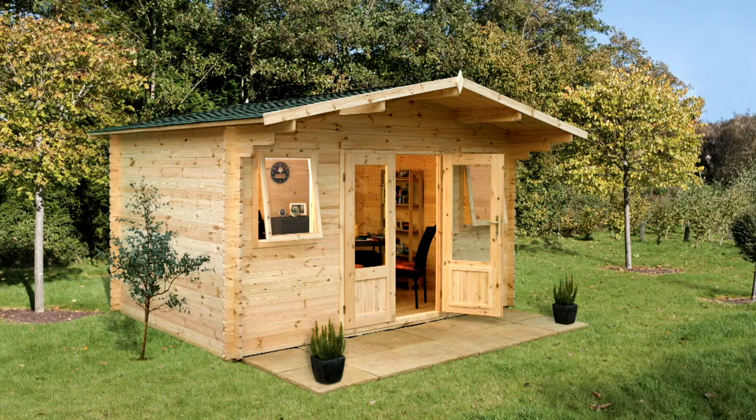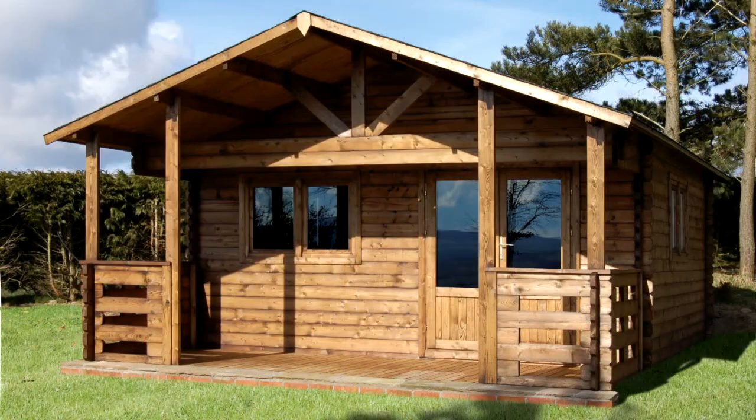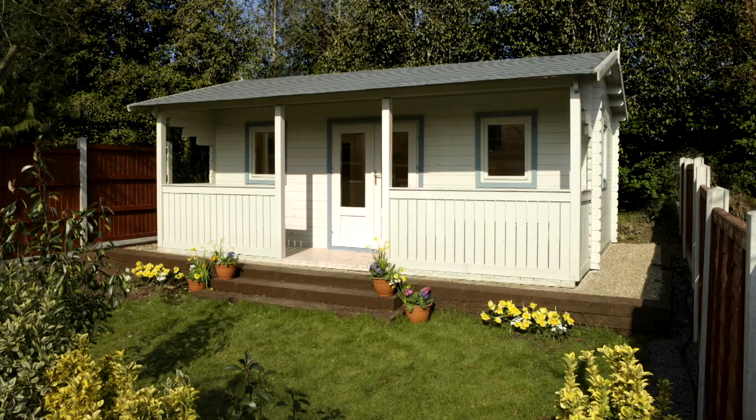Finally, log cabins are supplied in raw, untreated timber, but should always be treated with a preservative within two weeks of being built. There are lots of natural timber coloured treatments available, but a great way to finish a cabin would be to paint it with a high quality paint coating.